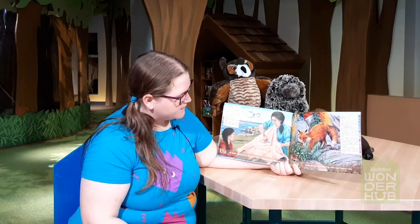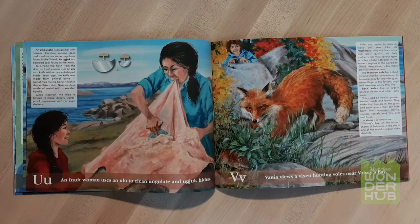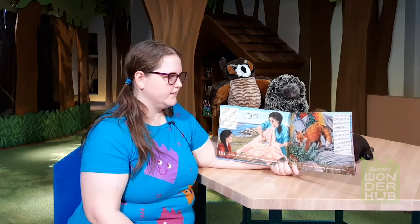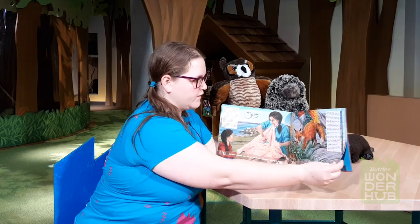V. Vanya views a vixen hunting voles near Voisey's Bay. Voles are similar to mice in looks and size. Like all mammals, they are born alive and grow quickly on their mother's rich milk. Various types of voles inhabit Labrador in the eastern regions of the Canadian Shield. Near Voisey's Bay, there are two common ones: the meadow vole and the rock vole.